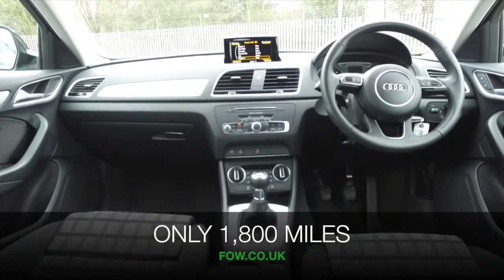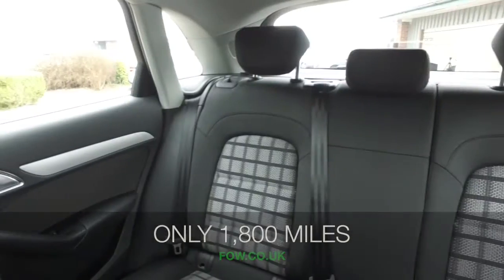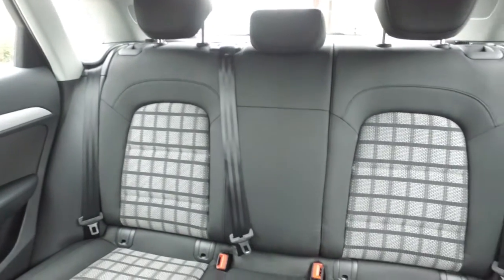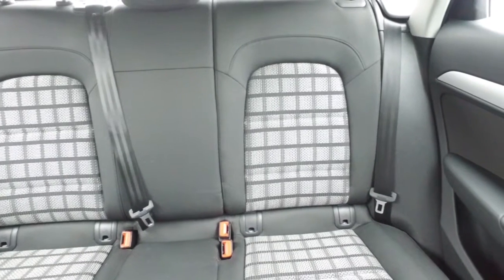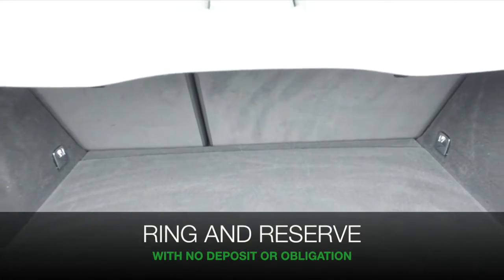Great set of alloy wheels, a very comfortable cabin, lots of room for five in comfort with head and leg room in abundance, and a decent size boot.